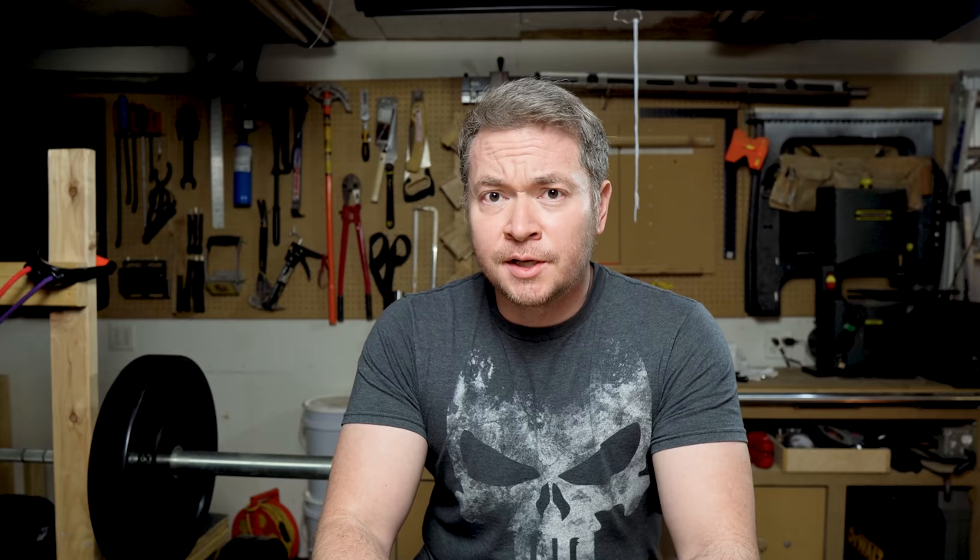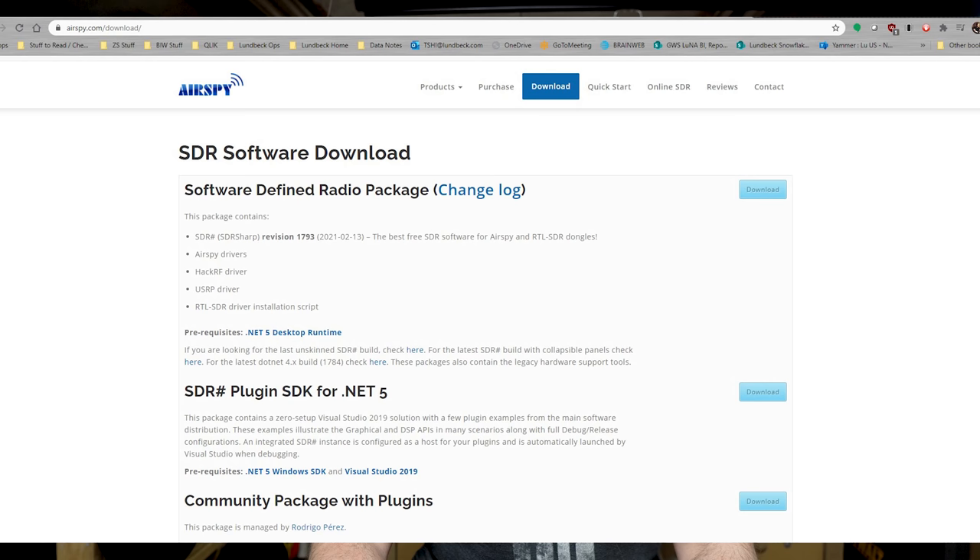In addition to this kit, you're going to need some SDR software. The dongle captures the radio signals and converts them into digital modes for your computer, but the software performs all the demodulation, filtering, and signal enhancement needed for you to actually listen to the stuff. I use a program called SDR Sharp — it's free to download and very feature-rich. I'll be leaving a link to the parts, software, and reference videos that I use to get started in the description below.